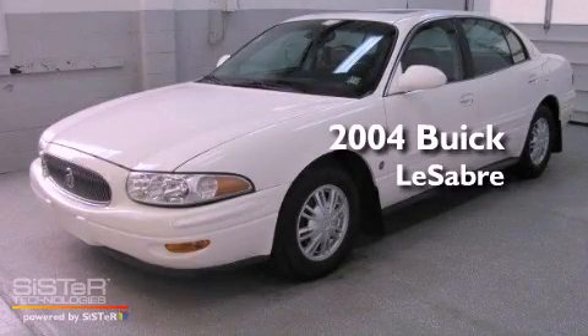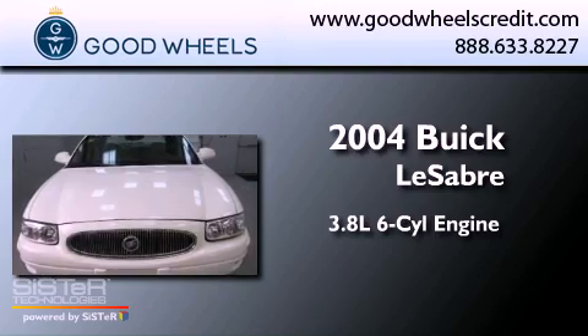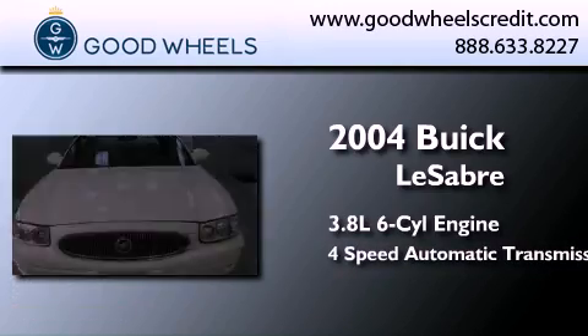This is a 2004 Buick LeSabre. It has a 3.8-liter six-cylinder engine and a four-speed automatic transmission.